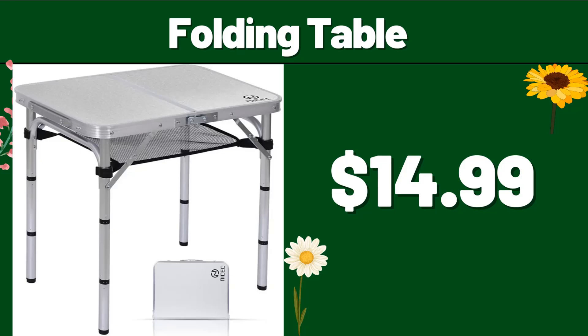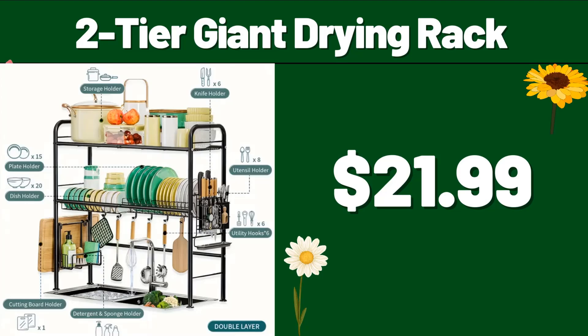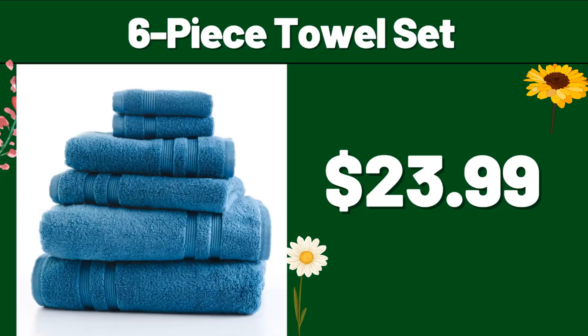Folding table, $14.99. Two-tier giant drying rack, $21.99. Six-piece towel set, $23.99.